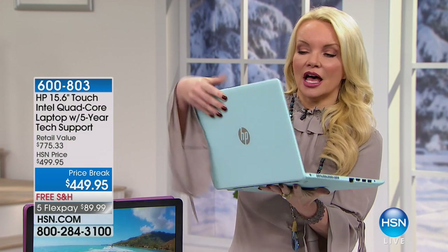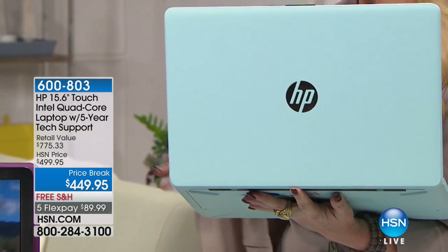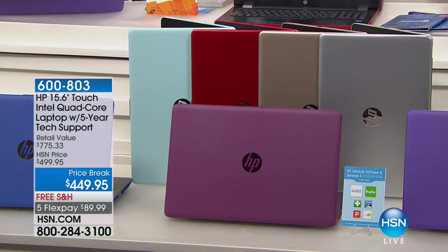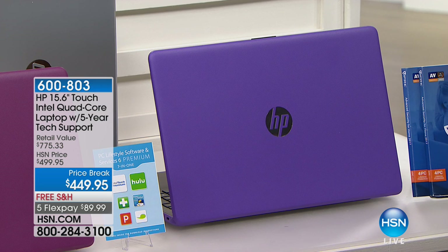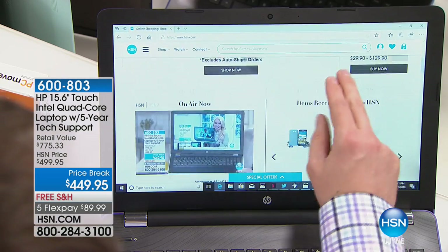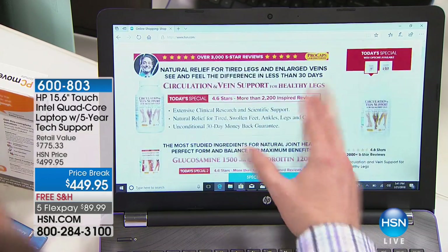I love this mint color — it looks like the color of that little blue box. We have the exclusive Merlot, which you cannot find anywhere HP is sold except here at HSN. Then we have your traditional colors: purple, blue, silver, gold, red, and mint. The color truly is the icing on the cake, but the real value is how user-friendly this is. You're going to love how fast and responsive it is.